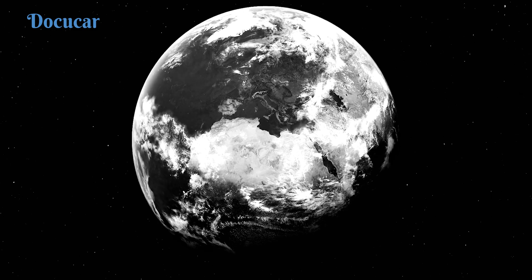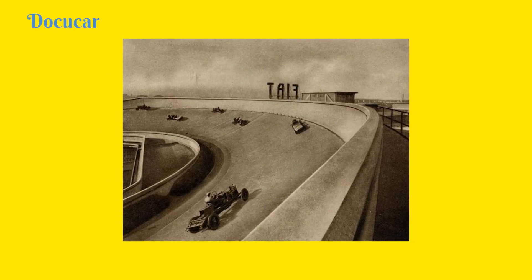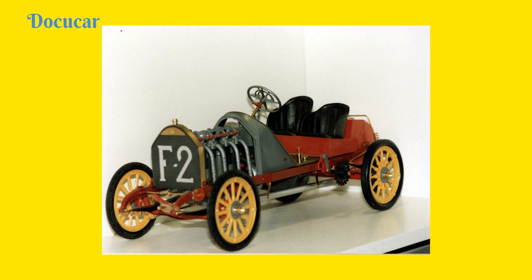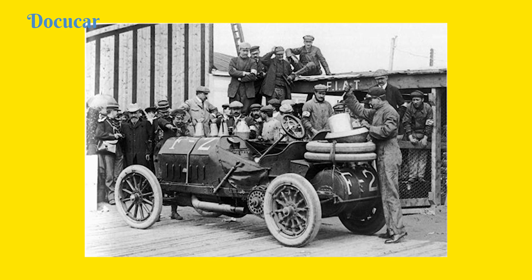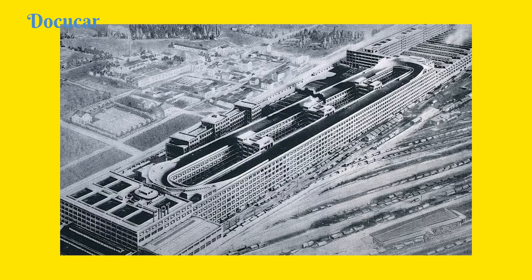Just two years later, in 1907, Fiat knocked on Giovanni Enrico Ernesto's door to finish French dominance in races. Enrico was asked to design a new engine under the supervision of Carlo Cavalli. The designed engine was a HEMI that produced four cylinders and about 130 horsepower — power that today would be considered low even for everyday cars.